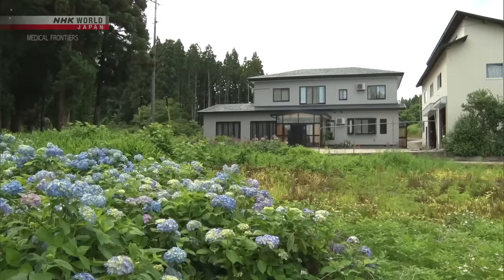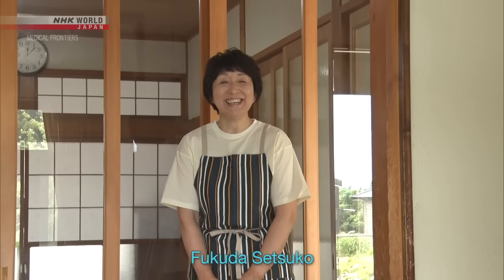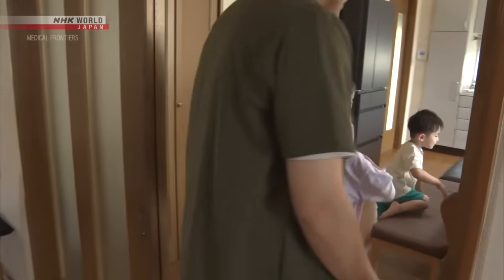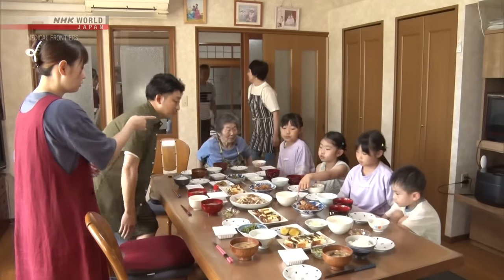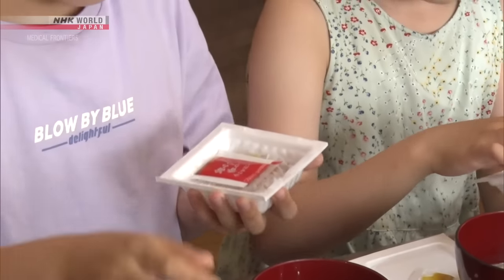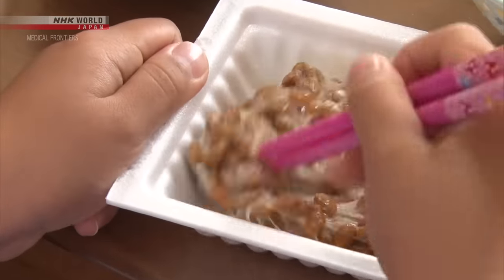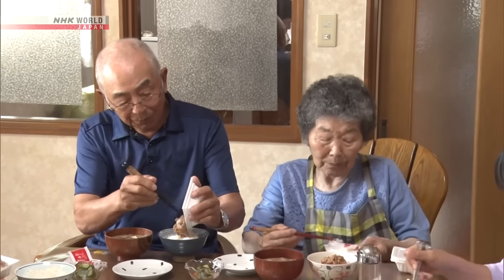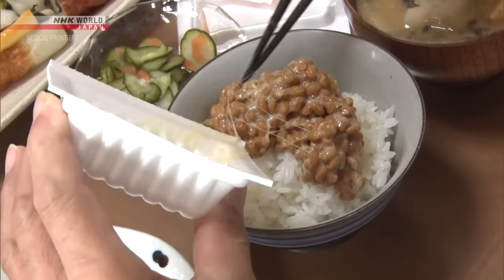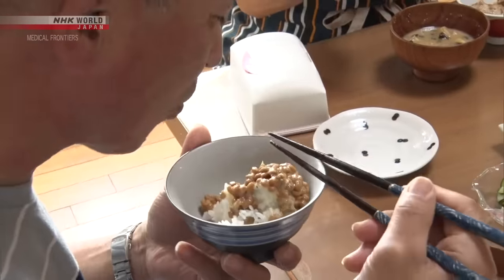Let's look at how natto is included in daily meals. Fukuda Setsuko, who runs a farm, welcomed us into her home. Mealtimes are lively, with four generations of the family, from a four-year-old to those in their 30s, 60s, and 80s. Natto usually comes in containers of about 50 grams each, and is sold in three packs for less than a dollar. It should be stirred well before eating until it forms fine threads and a fluffy texture. Natto has a strong smell, so the most common way to eat it is to season it with soy sauce and pour it over a bowl of hot rice.